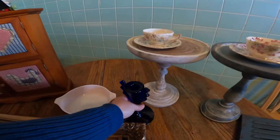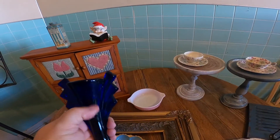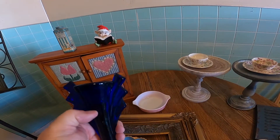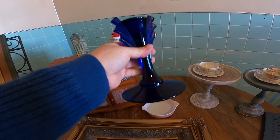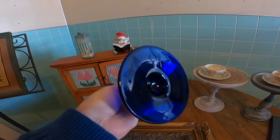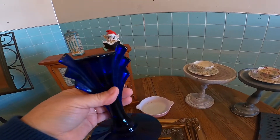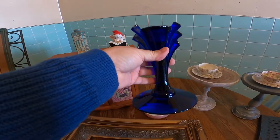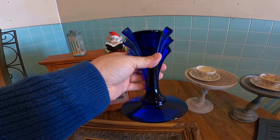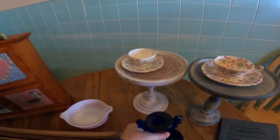I got this cobalt blue candlestick — there was just one. It needs to be cleaned, but you can always add it to your decor for a little bit of blue. This cobalt blue is just gorgeous, and it's made very well — it's pretty heavy.